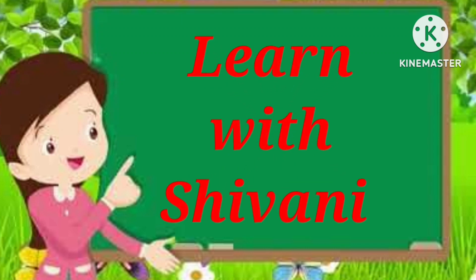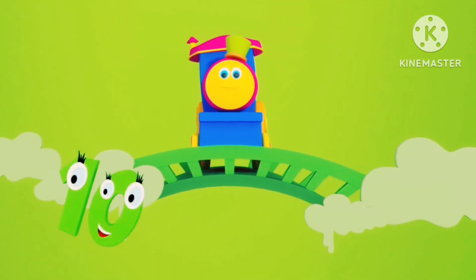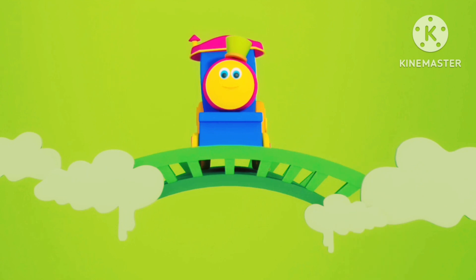You are watching Learn with Chimani. Hello children, today we will learn counting 1 to 10.